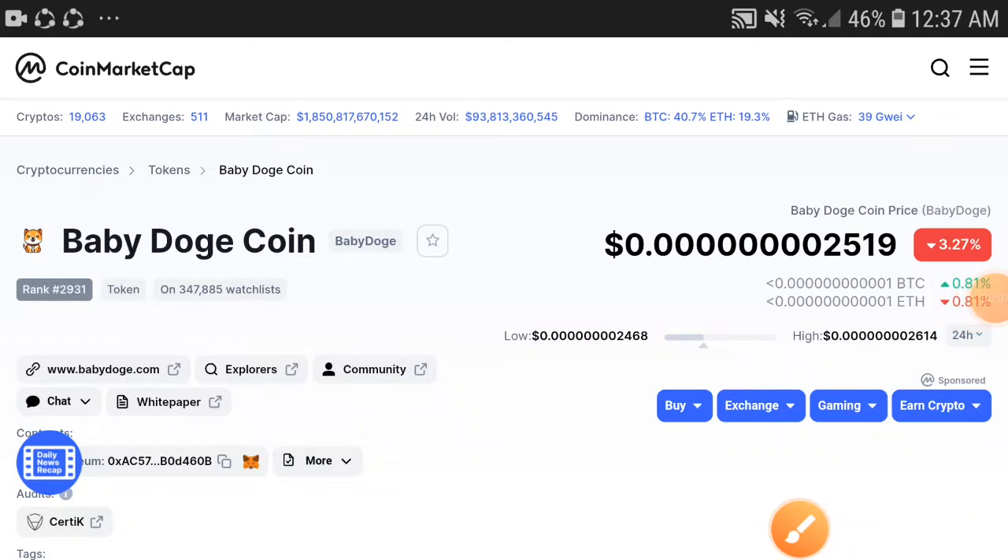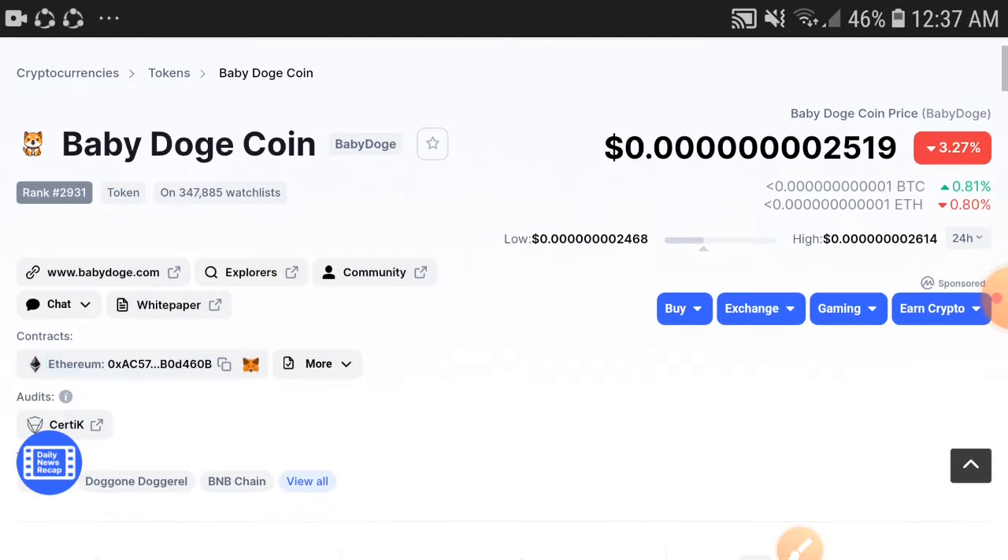Baby Dogecoin holders, this video is very important for 2022, for all investors who have planned to invest for one month or one week, and especially if you are a new investor and you want to get profit in a very short time — this video is just for you. I will give you some very special signals.